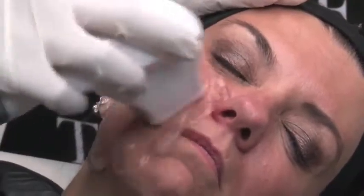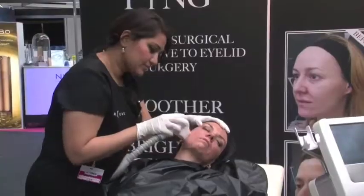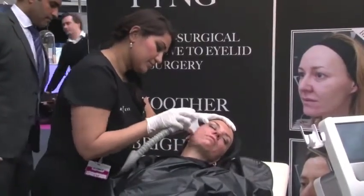We've all been excited about radiofrequency for many years now — technicians, scientists, and manufacturers — because we know it's got the wavelength that can get to the level of the skin where we can affect the collagen that will give us the tightening in these areas, in the jowl, and in the neck.